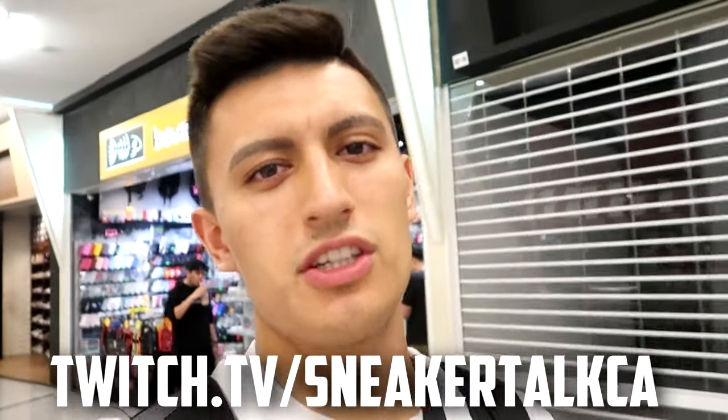That store was called Left Foot. If you are in the Orchard Road area, I definitely recommend you check it out — they're going to have a lot of sneakers that the other stores don't have. And if you're a fan of the Killers, they were playing the Killers album the entire time. I love the Killers — the band. You should follow me on Twitch at Twitch.tv slash SneakerTalks.